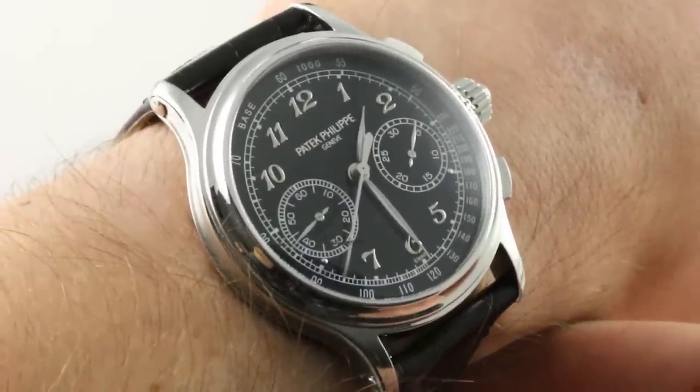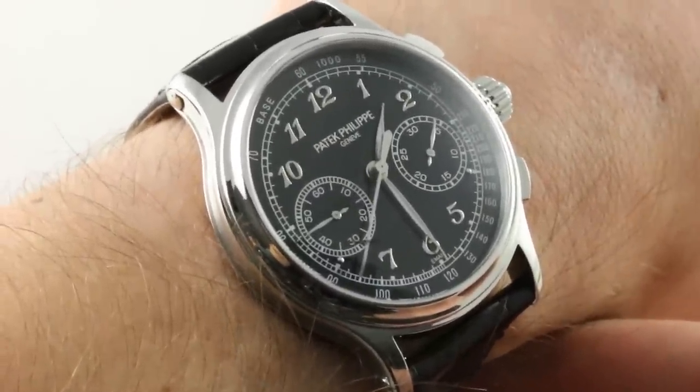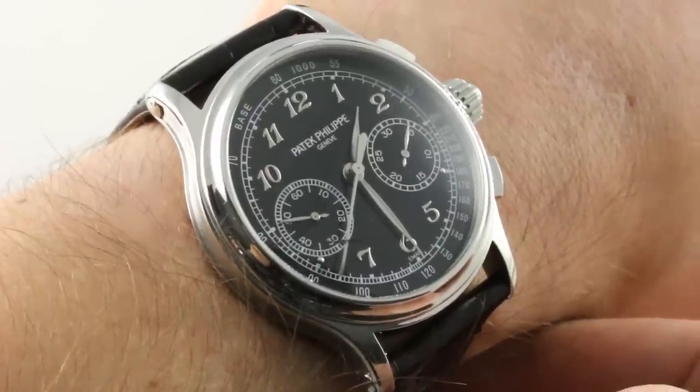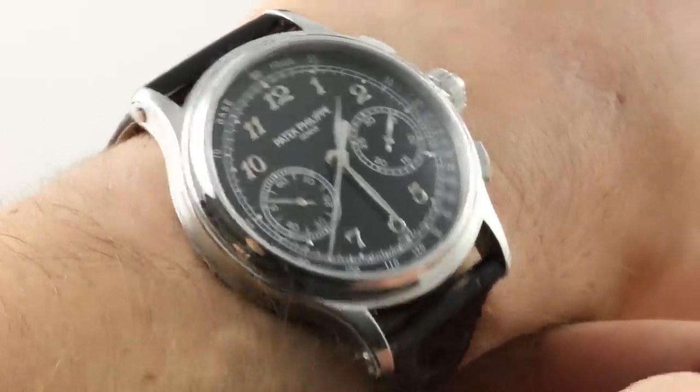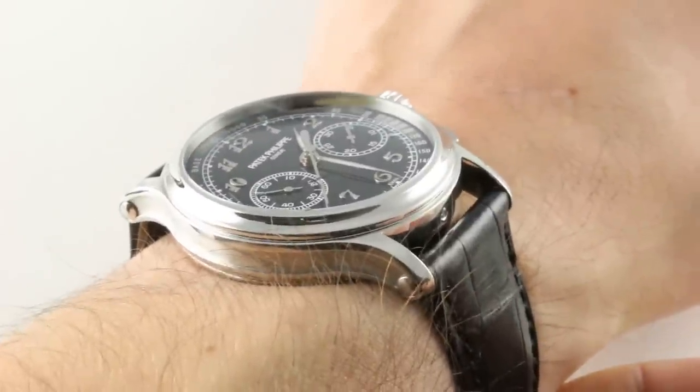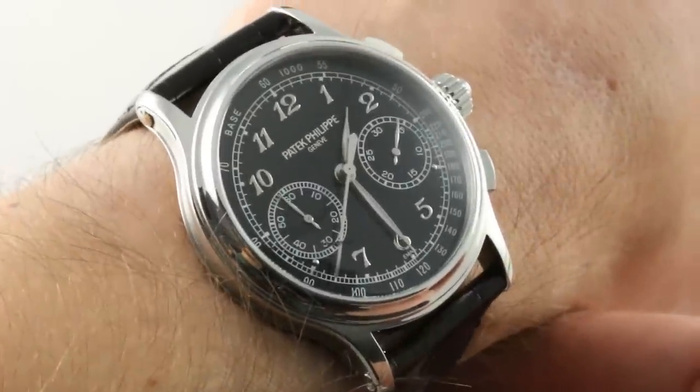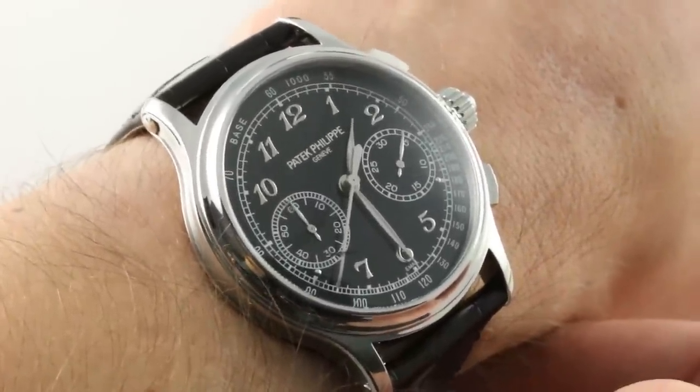The watch on my wrist today is a front-runner for the title of Greatest Patek Philippe of the 2010s. The decade's not over yet, and there's some impressive competition in that category. But by any measure, the Patek Philippe 5370P001 is an all-timer, not just at Patek — industry-wide.